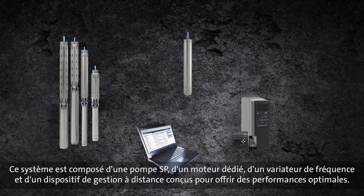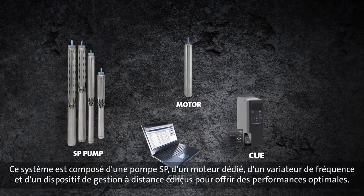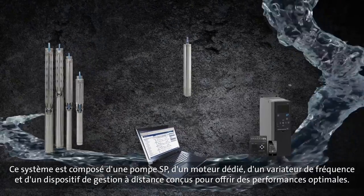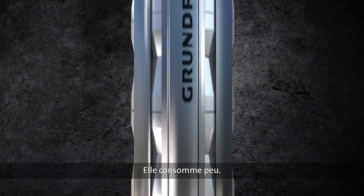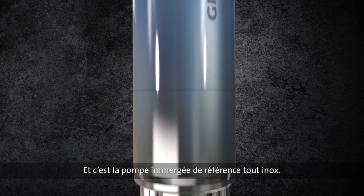A system consists of an SP pump, a dedicated motor, a frequency drive, and monitoring — all designed to ensure perfect interaction and performance. So if you want peace of mind, go with the SP pump. It's reliable, it's energy efficient, it's long-lived, and it's the original all-stainless steel submersible pump.